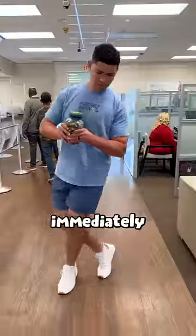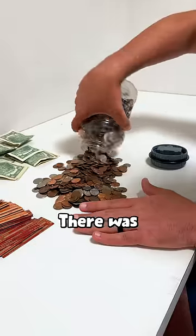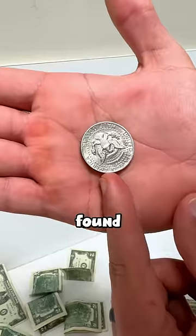Once we walked in we were immediately assisted, gifted a bunch of rollers, and then escorted into a private room for counting purposes. There were all sorts of surprises inside — we even found a half dollar.